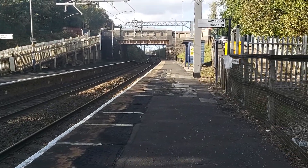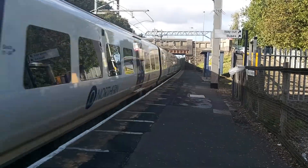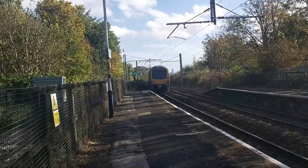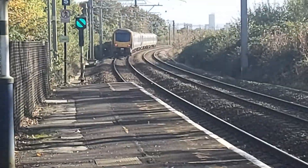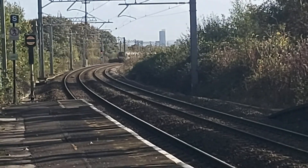Passing through now is a Northern 6-car formation: 331-018 and 331-015, on its way to Hazel Grove from Blackpool North. It's formed of six carriages.